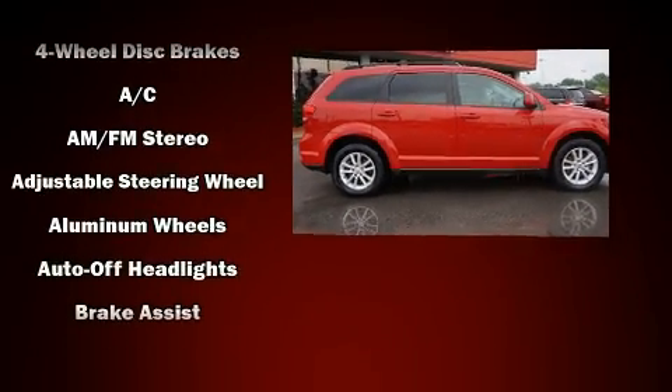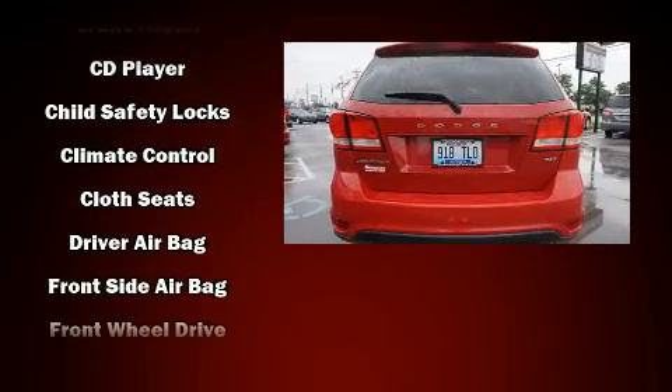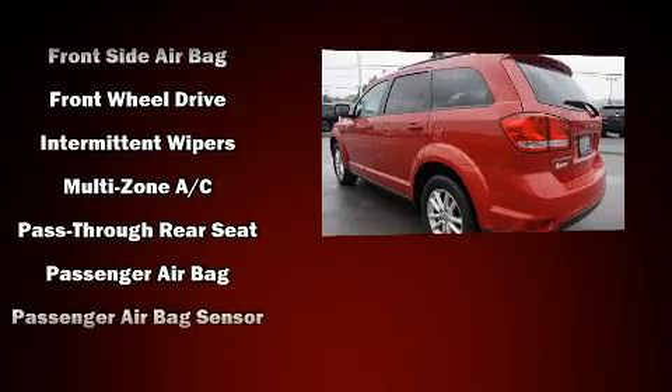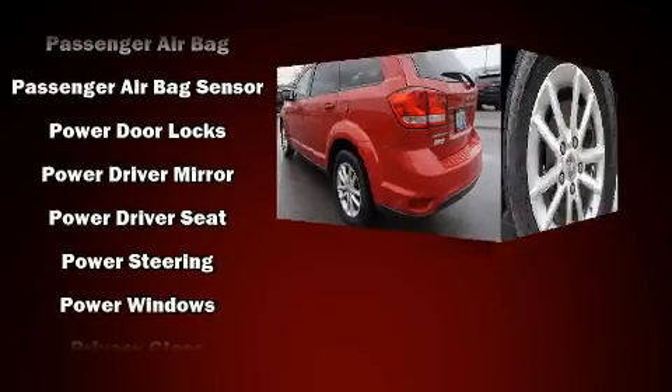Dodge infused the interior with top-shelf amenities such as delay off headlights, front and rear reading lights, one-touch window functionality, adjustable headrests in all seating positions, a roof rack, and air conditioning.